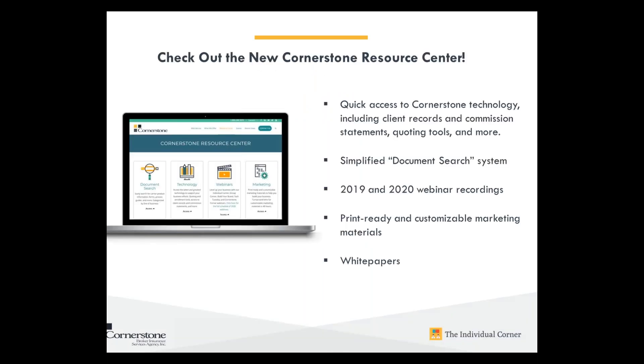Last but not least, don't forget to check out our Resource Center. It gives you quick access to all of our technology, client records, commission statements, and more, as well as our quoting tools. We've got a new document search system that makes it very easy to find pretty much anything you're looking for. We also have our 2019 and 2020 webinar recordings, plus all of our white papers and customizable printable materials.